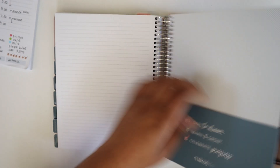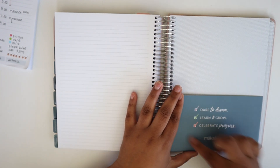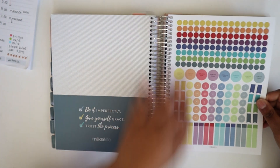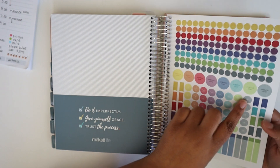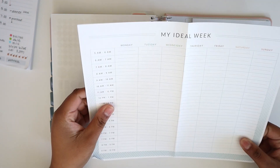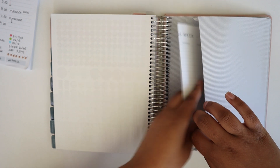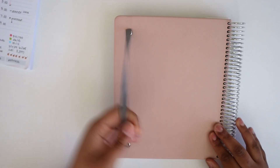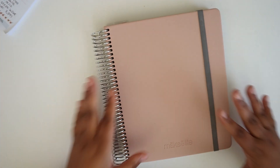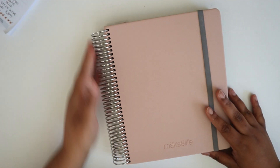After the notes pages there is a two-pocket folder coiled right into the book. After that, there's a coiled-in sticker sheet with the Moxie Life rainbow and functional stickers with the icons. There's also a back pocket on the back page. If you close the book you'll just see the band that keeps everything together. That's pretty much the contents of this book.